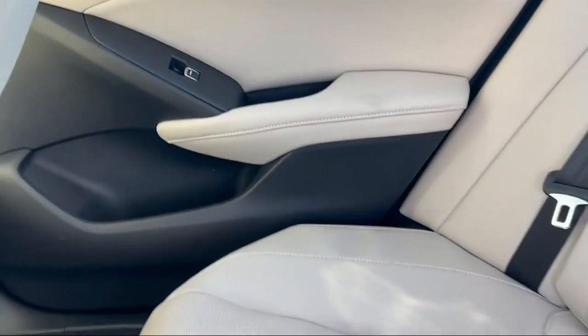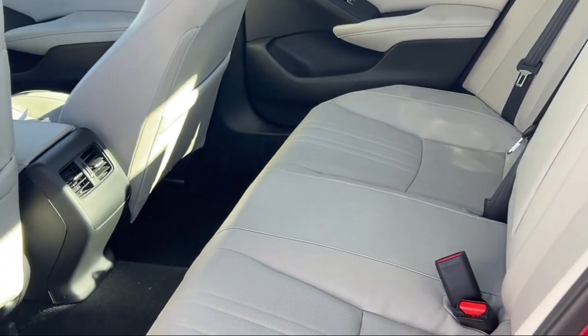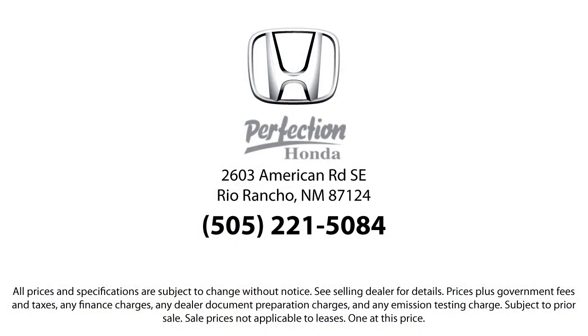We strive to exceed your expectations in all parts of our business. So if you're looking for the best place to purchase your next vehicle, look no further than Perfection Honda. We're located at 2603 American Road Southeast, Rio Rancho.